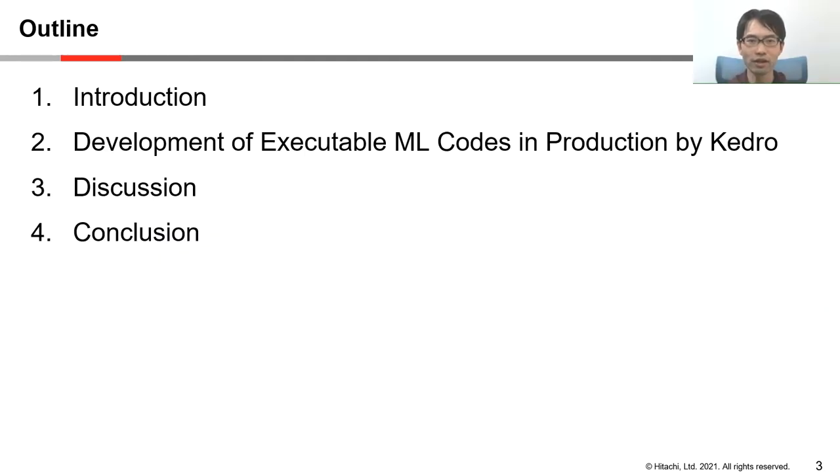These are the outlines of our talk. Our presentation is in four parts. First, we will introduce our business and explain the changes of our machine learning projects. Next, we would like to talk about the development process of executable ML code in production by Kedro. In part three, we will give some discussion about the lessons learned from the project. Finally, we will give a brief summary of what we have covered.